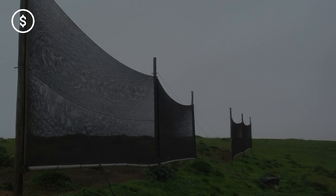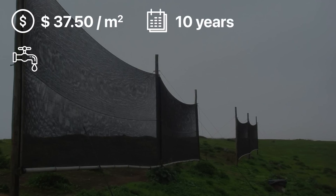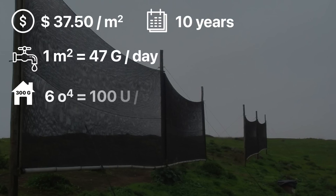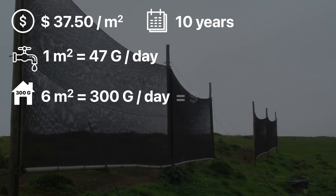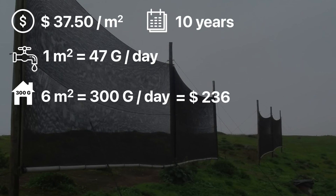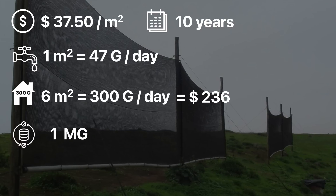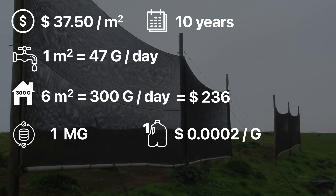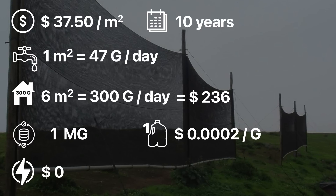While pricing for the nanofiber net isn't currently available, pricing for a standard fog net today costs around $37 per square meter and can last about 10 years. According to Wong and his team, one square meter of this nanofiber could yield 47 gallons of water per day, which means you'd need a little over six square meters of nanofiber to produce the 300 gallons needed each day. Based on standard fog net pricing, that would come out to about $236 — though I have a feeling their electrospun nanofiber is going to cost substantially more than that. Over 10 years, this system could theoretically produce over a million gallons of water, which comes out to two-tenths of a penny per gallon. Based on San Diego water prices, you're looking at a payback period of three to four months — but the real prices could be dramatically higher. And remember, this system requires no electricity. This product is not yet commercially available, but you could see why it would be so attractive.